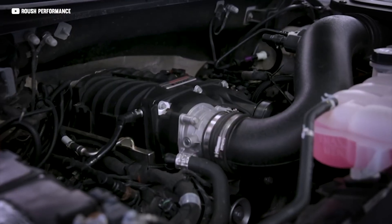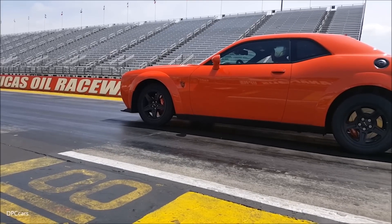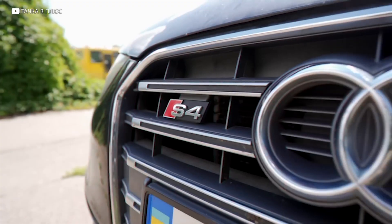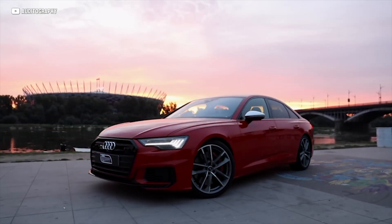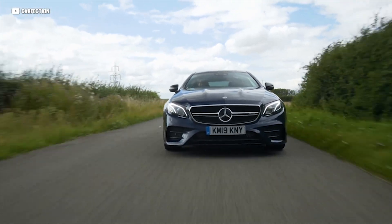Superchargers might not be as common as turbos these days, but they still have a loyal following — and for good reason. If you want instant, reliable power and don't mind a little extra complexity under the hood, a supercharger might be just what the doctor ordered. Even though turbocharging has mostly taken over, superchargers are still being developed and used today — like on the B8-generation Audi S4, which later added an electromagnetic clutch so the supercharger could be switched off when not needed to boost efficiency. There's also the current Audi S6 and Mercedes E53, which use electric superchargers combined with turbos to essentially eliminate turbo lag.